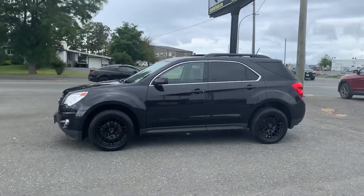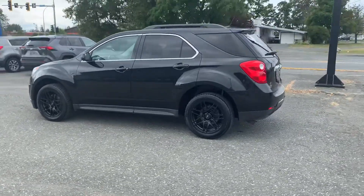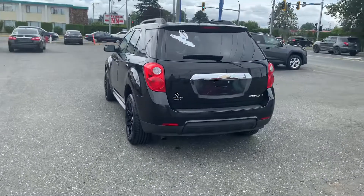Hi there, it's Ocho from Island Owl Truck and Auto Sales here in Campbell River. This delicious whip is a 2013 Chevy Equinox LT.